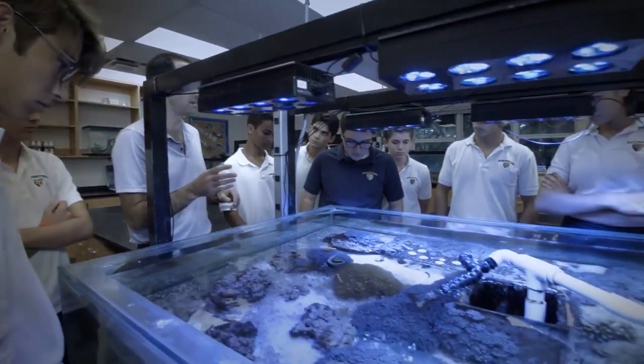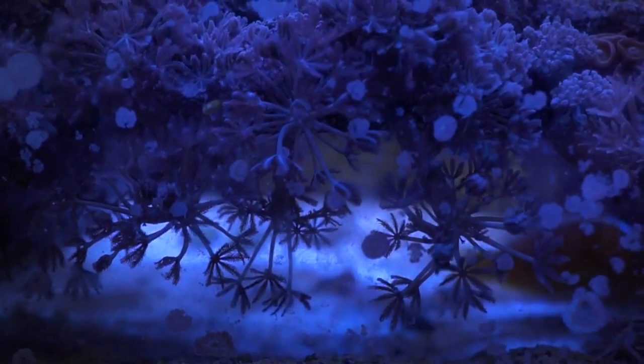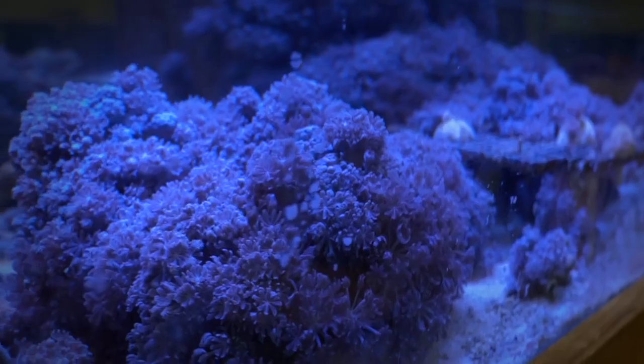There's no book in the Coral Lab — it's a hands-on experience. You learn by doing, by trial and error. Working in the Coral Lab has allowed me to create my own schedule and manage the budget.